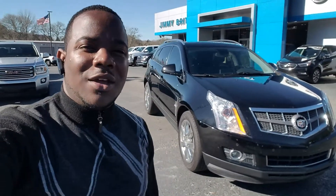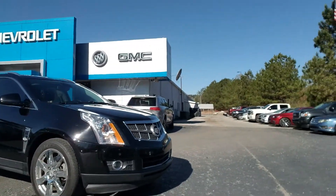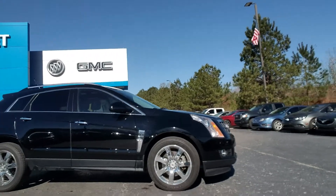Hey Fred, this is Fabian Dah here with Chimabriss Chevrolet. Just wanted to come out and make a quick personalized video for you, showing you that your 2010 Cadillac SRX is here and available.